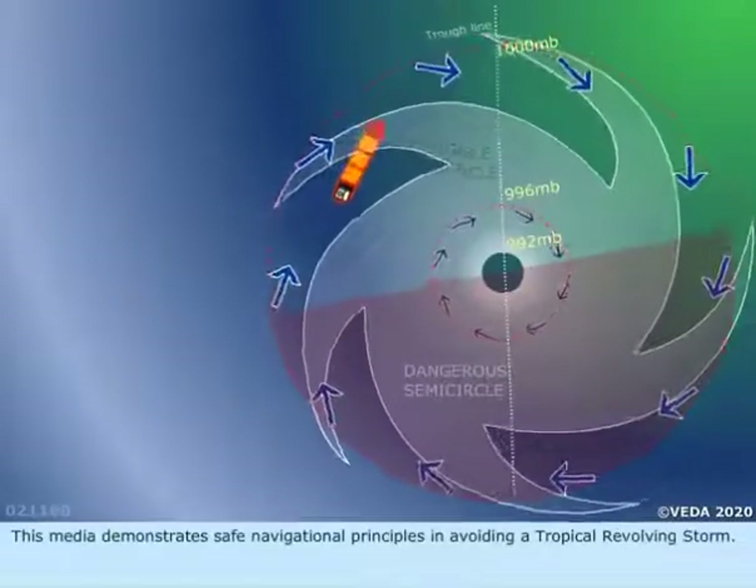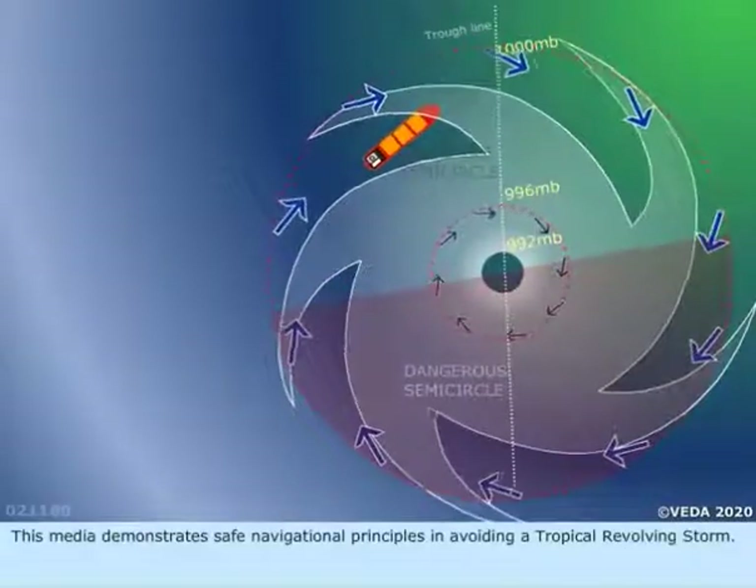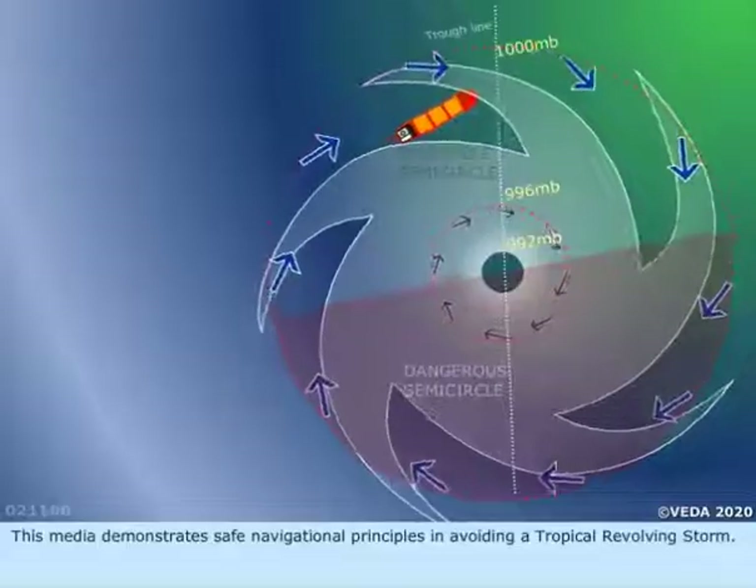This media demonstrates safe navigational principles in avoiding a tropical revolving storm.